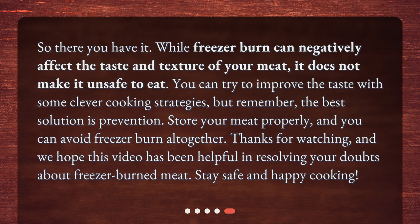So there you have it. While freezer burn can negatively affect the taste and texture of your meat, it does not make it unsafe to eat. You can try to improve the taste with some clever cooking strategies, but remember, the best solution is prevention. Store your meat properly, and you can avoid freezer burn altogether. Thanks for watching, and we hope this video has been helpful in resolving your doubts about freezer-burned meat. Stay safe and happy cooking!